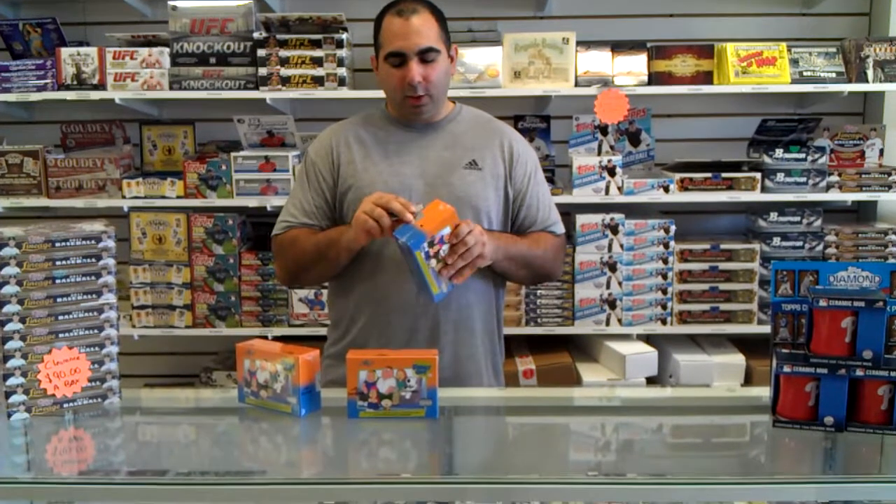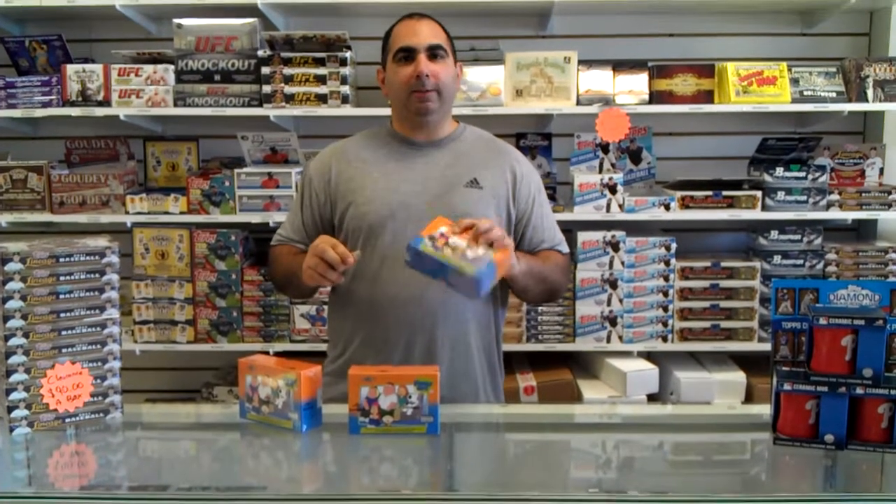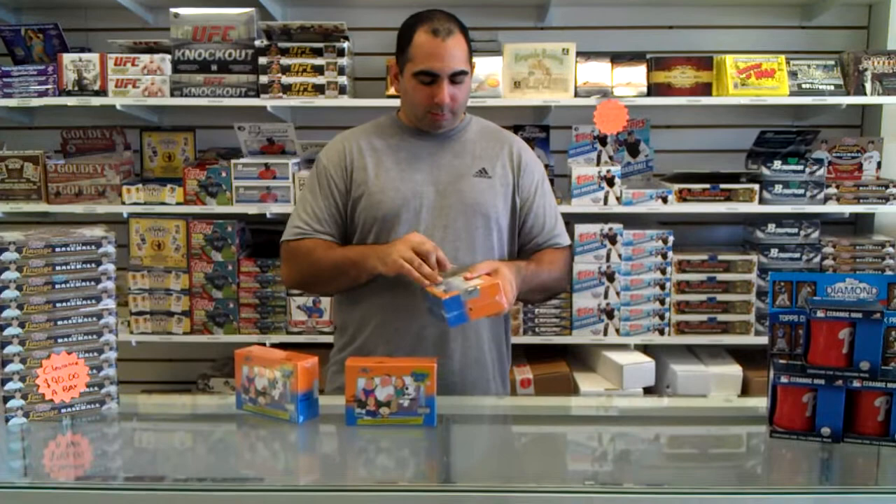Everyone loves Family Guy. In case you didn't know what this was sitting in front of me, this is Leaf Family Guy — it's a Brian Gray product.